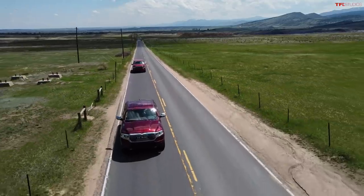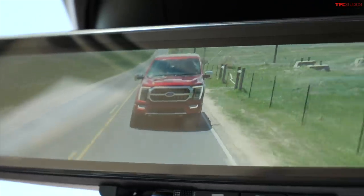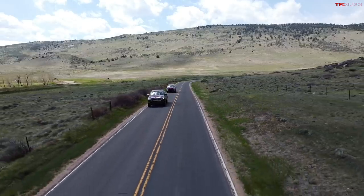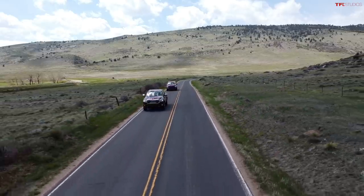Hey Andre, you won't believe what I'm driving. Is it a Cybertruck? No, but it's halfway to a Cybertruck. I've got the brand new Ford F-150 hybrid — the Platinum — $71,000. Andre, what are you driving? It just so happens that I'm driving a brand new Ram 1500 e-torque Hemi V8, which also costs $71,000.